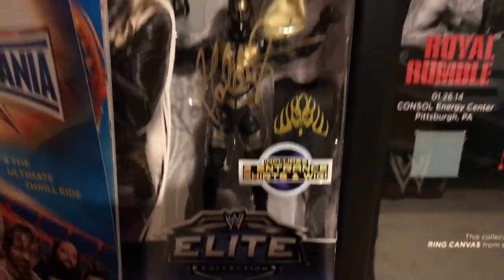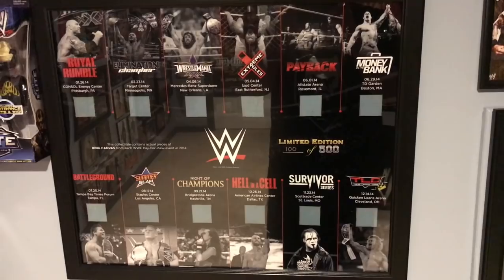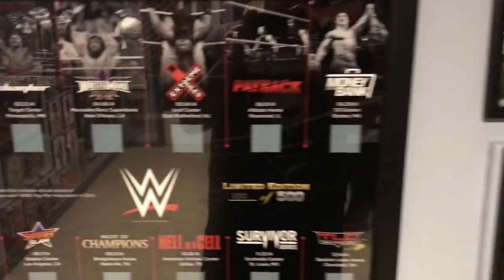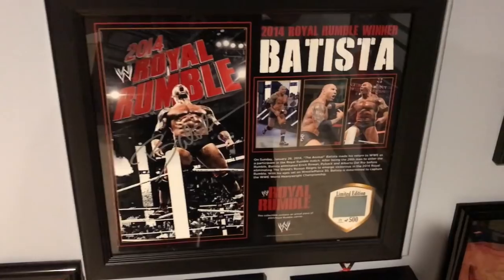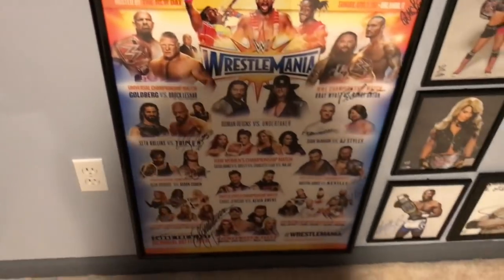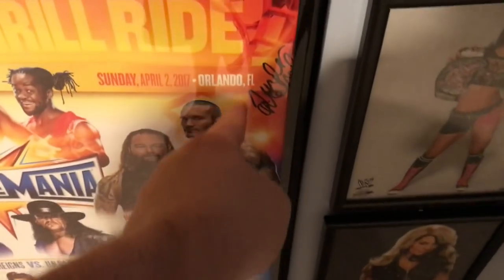Back on down here we have the Goldust figure signed in gold of course. Right here we have the Year of 2014 plaque with all of the pay-per-view mats on it — really cool. So you have the Royal Rumble mat, Elimination Chamber, WrestleMania, etc. Just have three pictures not signed — Randy Orton, CM Punk, and Triple H. Right beneath that we have the 2014 Royal Rumble Batista wins, signed personally by Batista. And back down we have the WrestleMania 33 official poster signed by guys like Jinder Mahal.